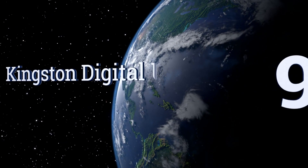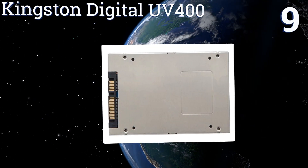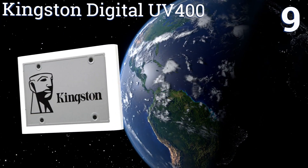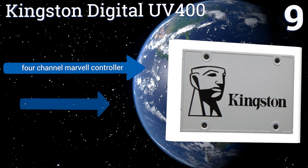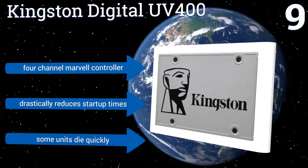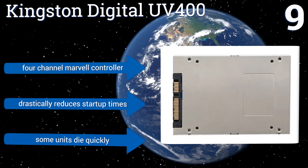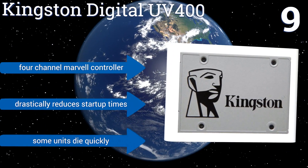At number 9, the Kingston Digital UV400 is an ideal way for people on a budget to upgrade their computer. It's surprisingly affordable, coming in at under $100 at its lower capacities, promises 10x performance over traditional hard disks, and is backed by a 3-year warranty. It includes a 4-channel Marvell controller and drastically reduces start-up times, but some units die quickly.